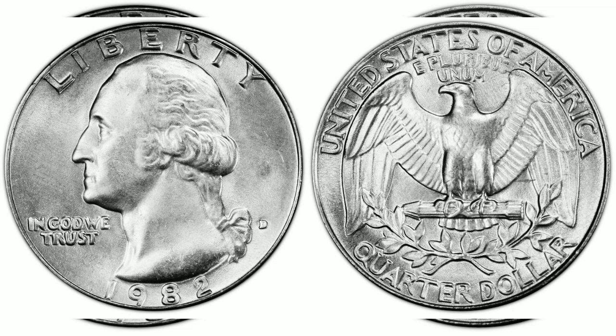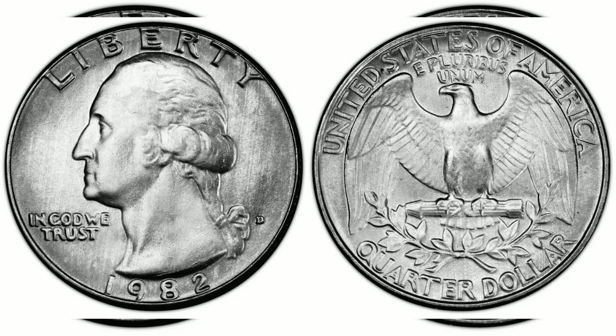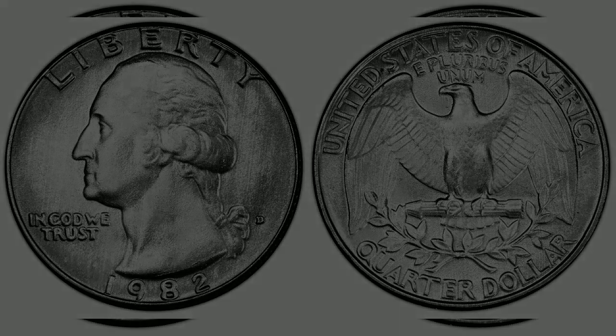1982-D 25¢. Designer: John Flanagan. Edge: Reeded. Diameter: 24.30 millimeters. Weight: 5.67 grams. Mintage: 480,042,788. Mint: Denver. Metal: 75% copper, 25% nickel, pure copper core. Auction record: $4,320 MS-68.